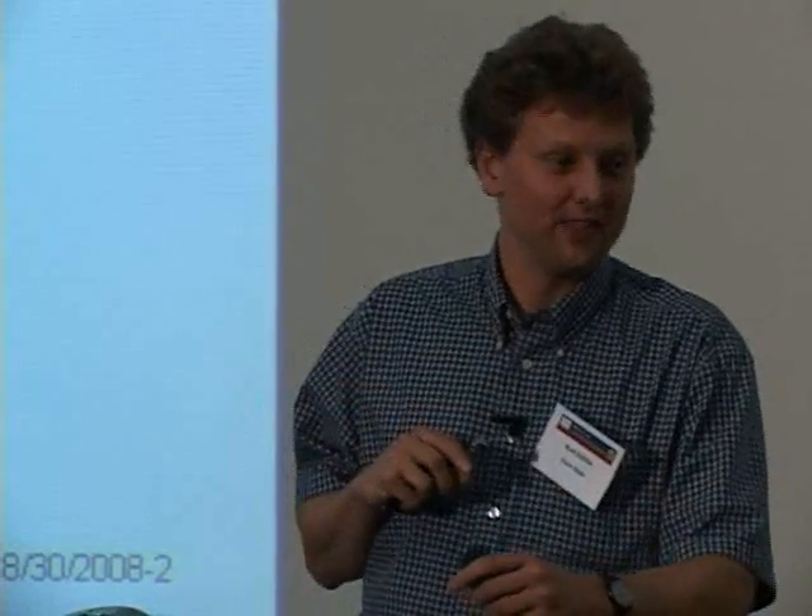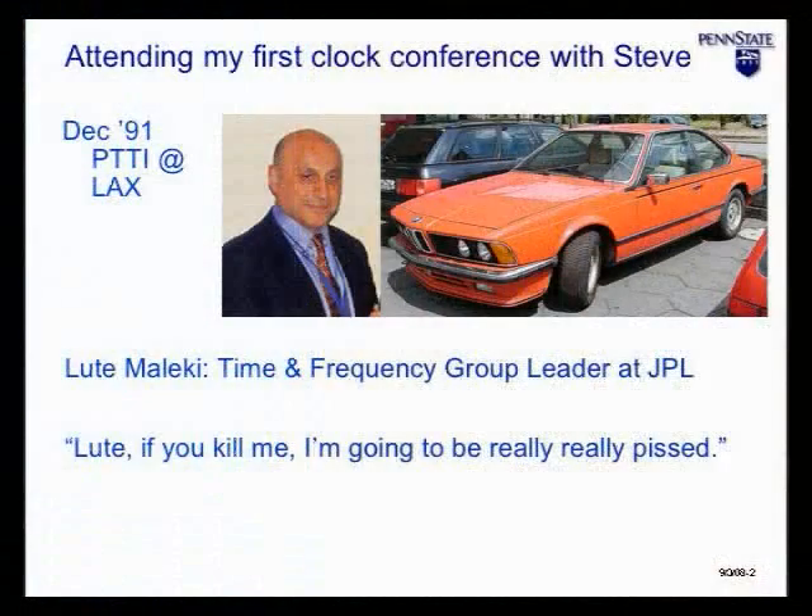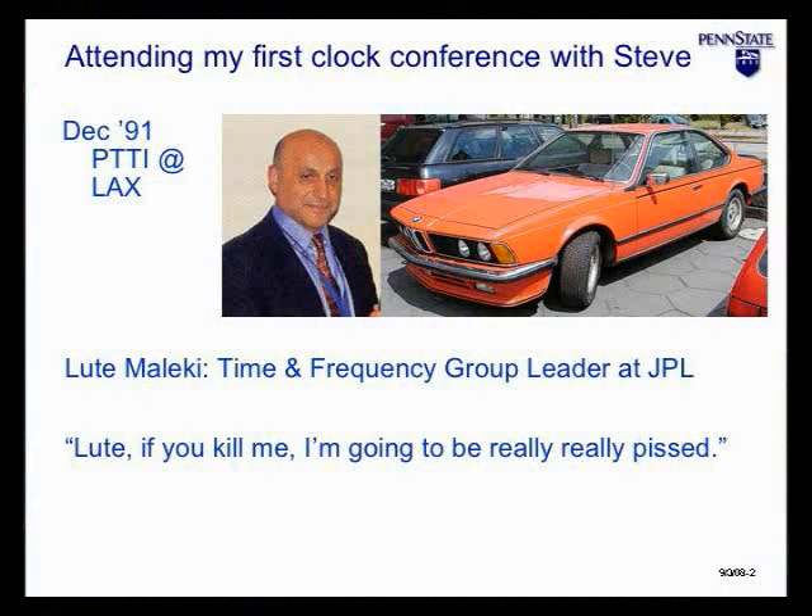Gene, around that time you had a sports car — a Nissan 380ZX, bright red, very nice. When you and Steve would go out and you'd be driving, would you describe him as a calm and trusting passenger? I never drove my car with him. So Luke's really quite a good driver, and at the time he had a beautifully maintained — I think it was an '84 BMW 633.